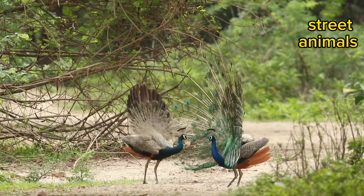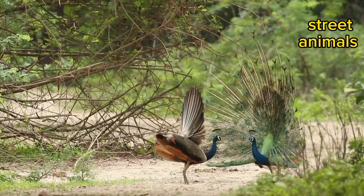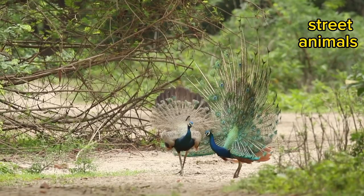Their showy and extravagant tails can be used to startle and confuse predators. The bright colors and sudden fanning and spreading of the tail feathers can frighten away potential predators like small cats, dogs, etc.